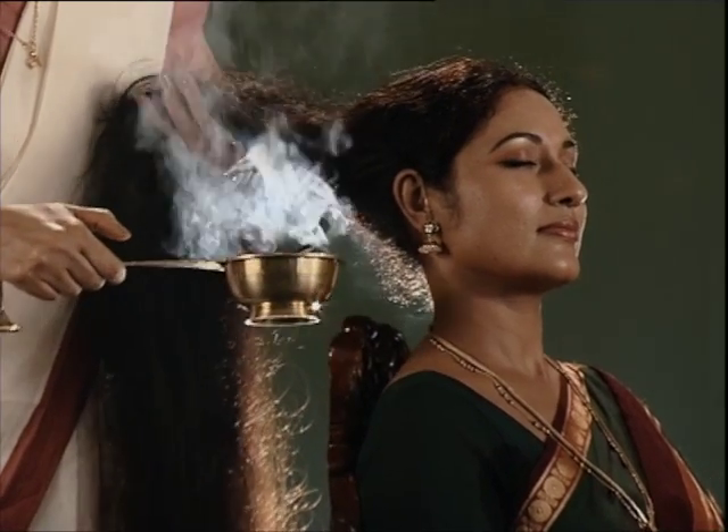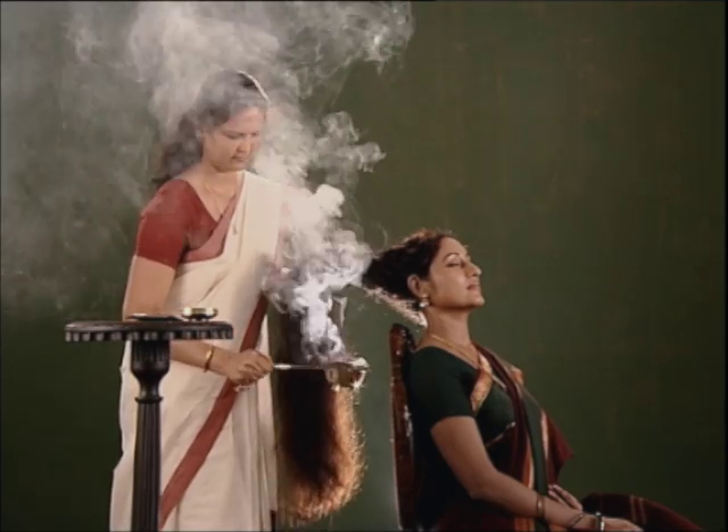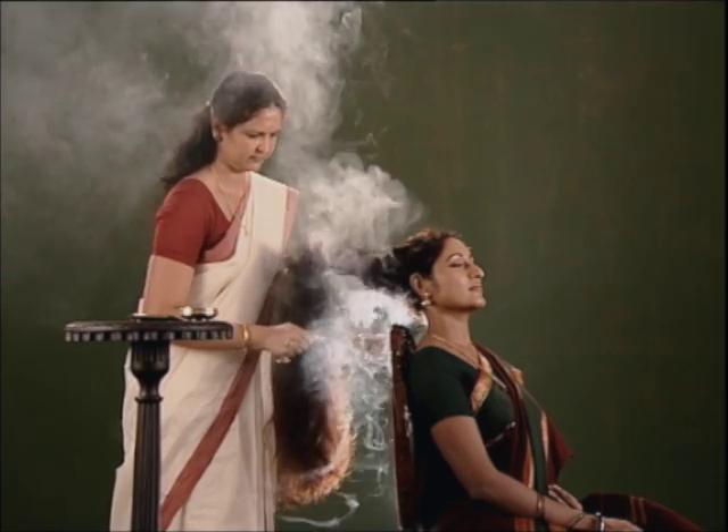Following this age-old practice can help not only in imparting a good fragrance to your locks, but also help in maintaining the strength of your hair.